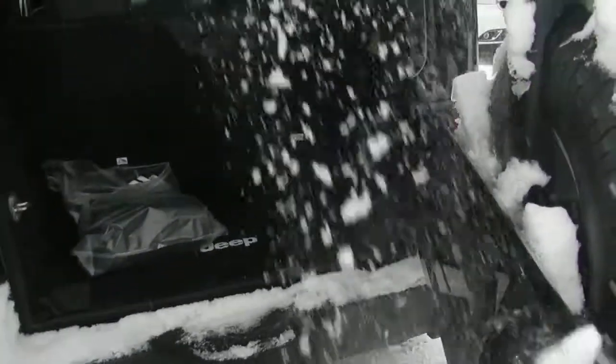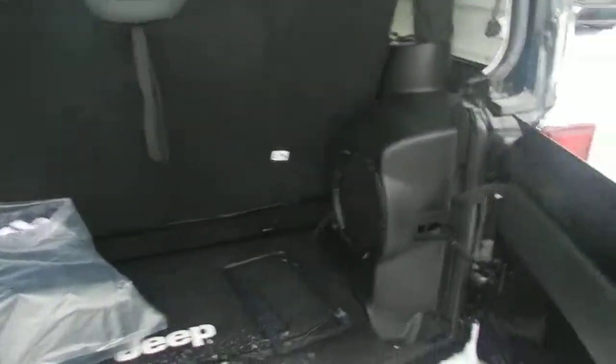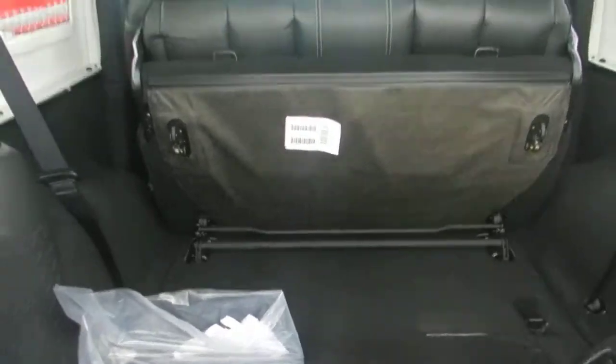Come around to the back here. You can see you still have lots of room in your trunk. That's your subwoofer right there. And these seats do fold all the way down — they actually fold double down — so you can have lots of room if you need it.